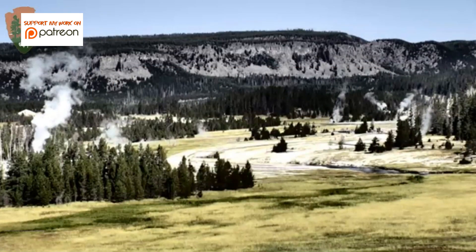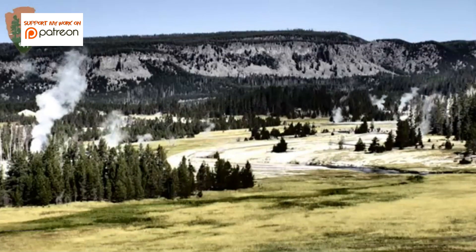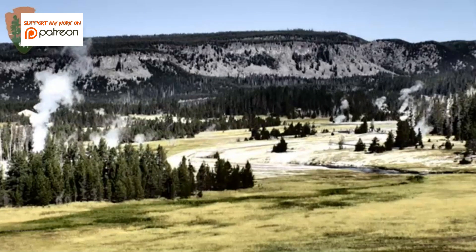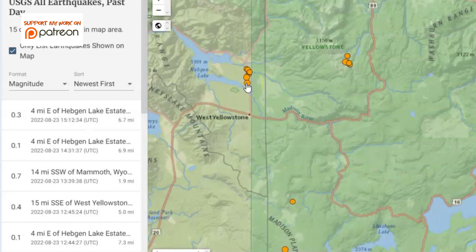There have been 14 earthquakes that USGS has reported within the last 24 hours at Yellowstone National Park, or the Yellowstone Super Volcano. It's now up to 15. The majority of the earthquakes have been by Hedgen Lake and the Madison River area, as you can see here.